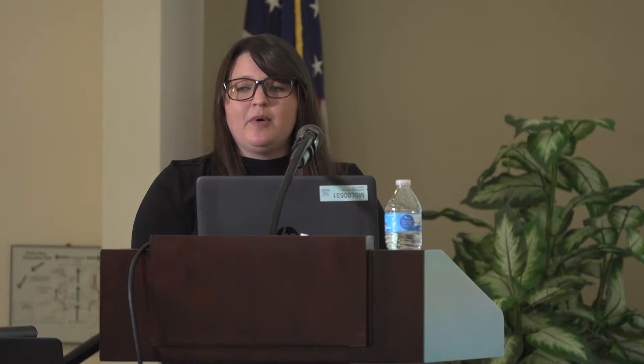A couple disclaimers: we don't pair any unrelated males at this time — we do pair males, but they are all related. And all of our pairing at U of M takes place in double-wide caging. We don't do any group housing, only because we have such a large colony and just don't have space for it. I know a lot of people think you can't pair in caging because of limited space, but you can. We use Allentown caging.